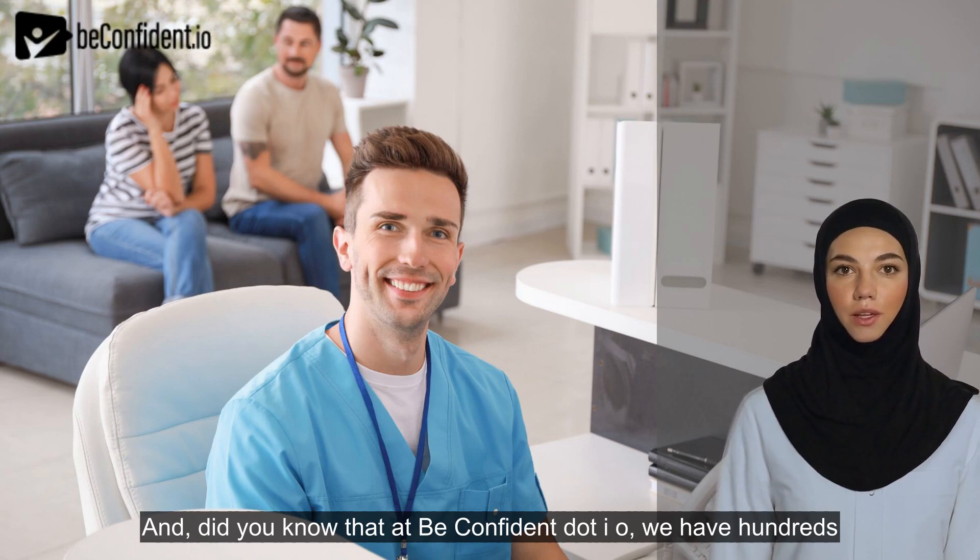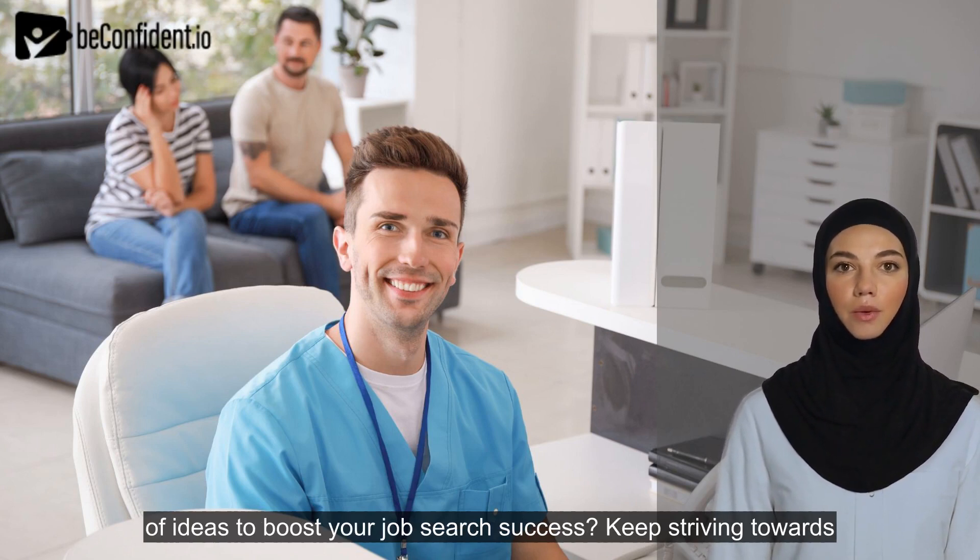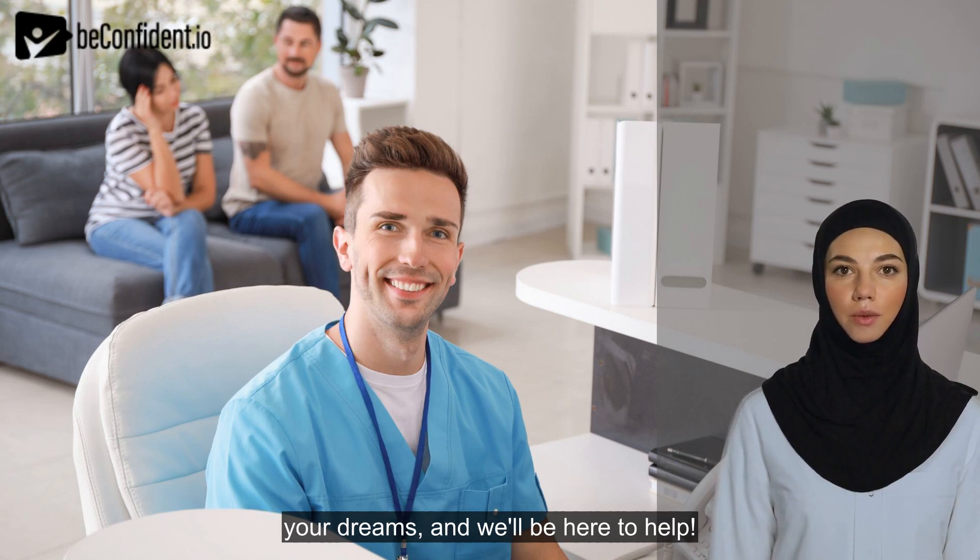And did you know that at BeConfident.io, we have hundreds of ideas to boost your job search success. Keep striving towards your dreams, and we'll be here to help.